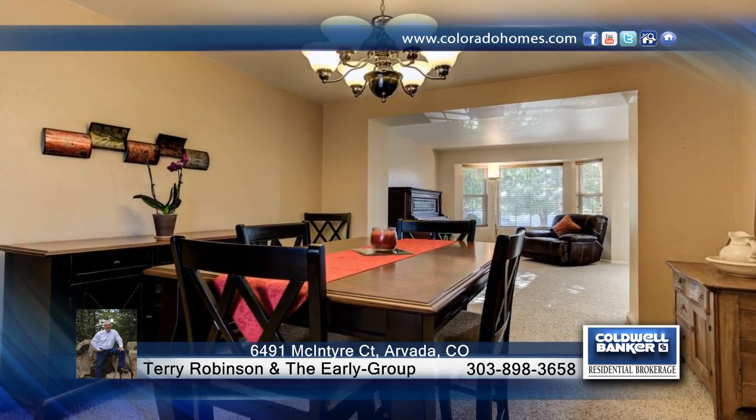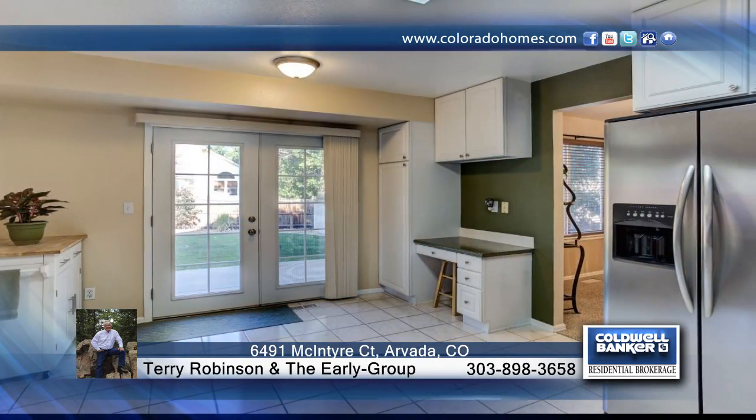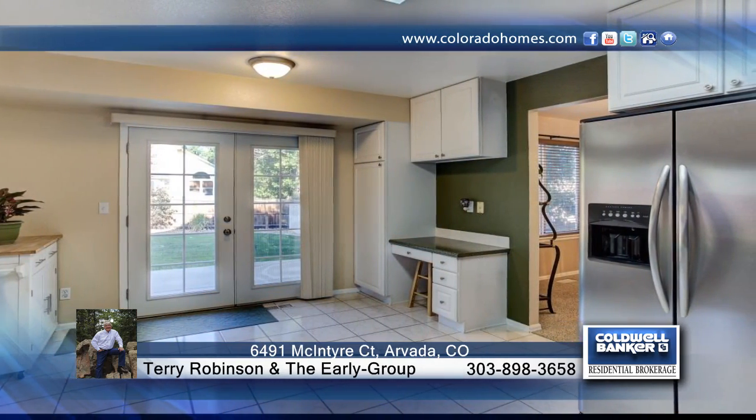This beautiful four-bedroom, four-bath home is nestled near the foothills in wonderful Westwoods Ranch neighborhood. This home is sure to be a best buy in this community.